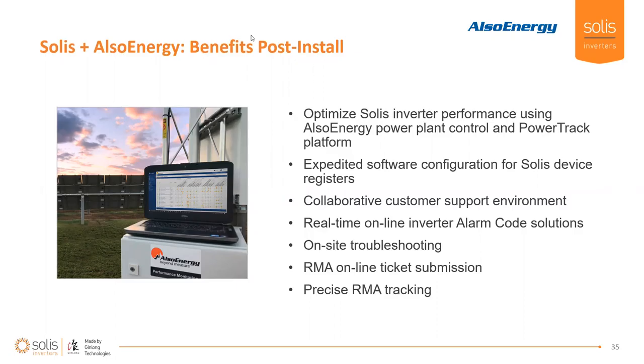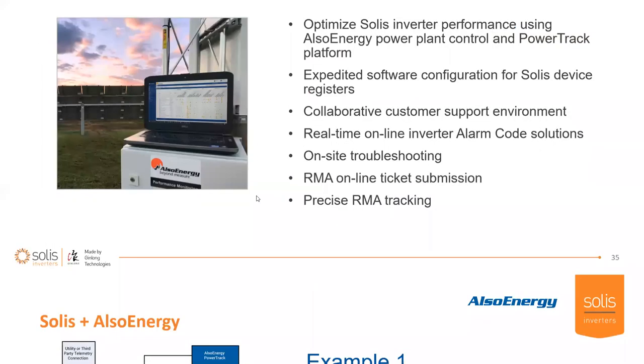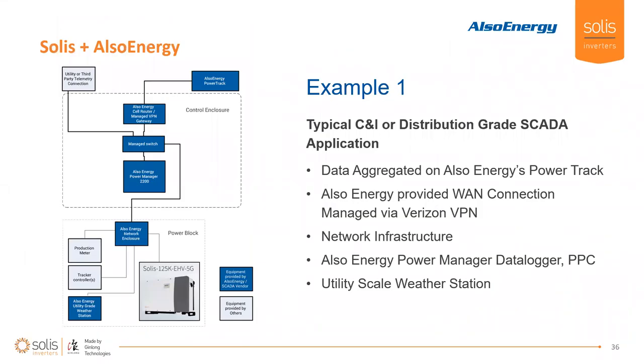I hope that you attendees have really gotten a better insight into what may be offered to you for free, both pre-install and post-install. Please take advantage of those services from these companies. We're going to go through a couple of examples of the SOLUS and Also Energy architecture on site.